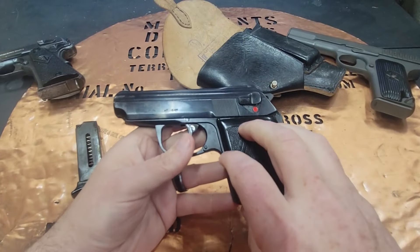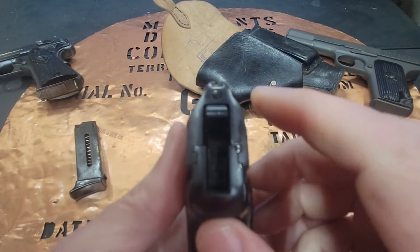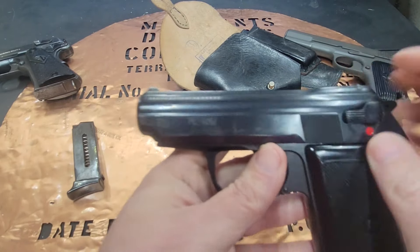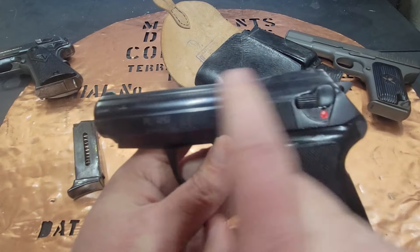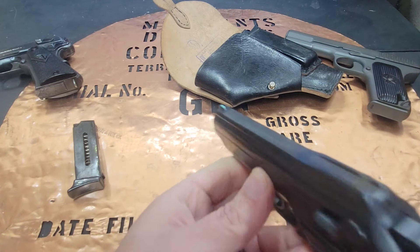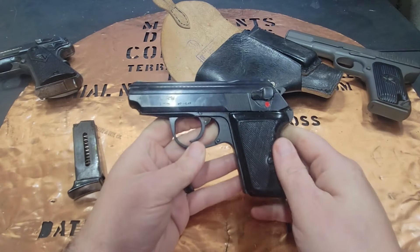The sights are very, very small with a drift adjustment, and there is really no contrast. I had my daughter put a little green fingernail polish on the front sight, and that makes it a lot easier to pick up.